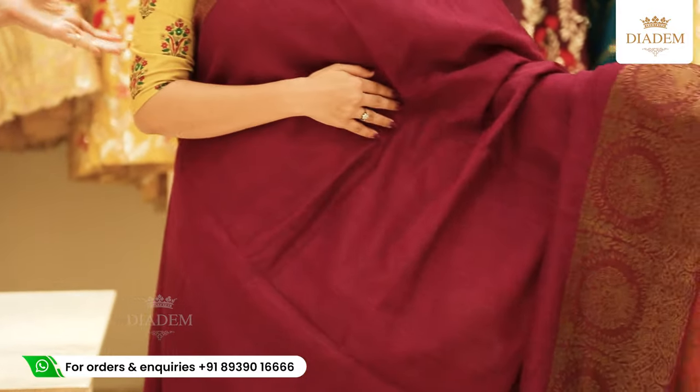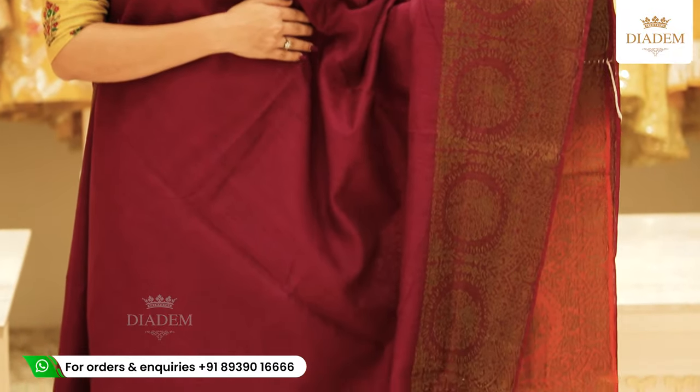Here we have a pretty colour combination — a deep grape purple with orange combination.